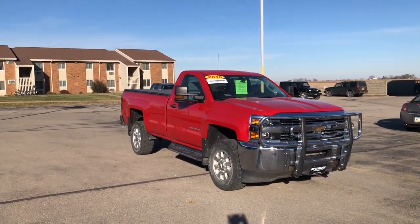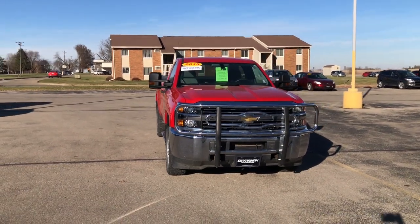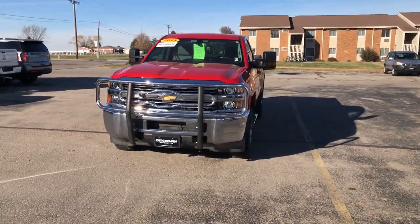Get into a car with value. 2015 Chevrolet Silverado, with less than 60,000 miles on the odometer — this vehicle stands out from the rest.